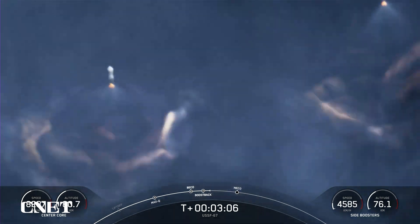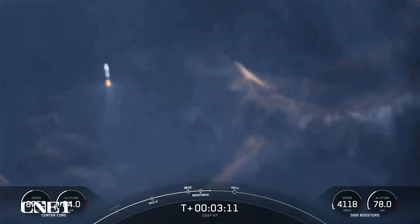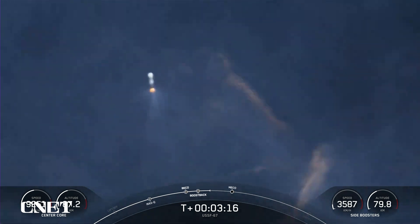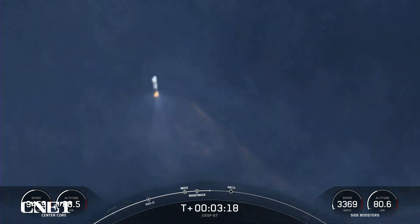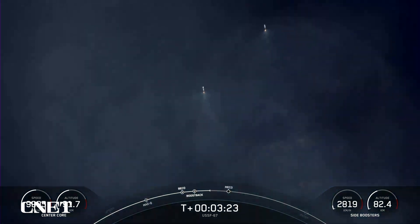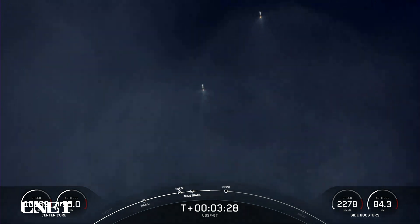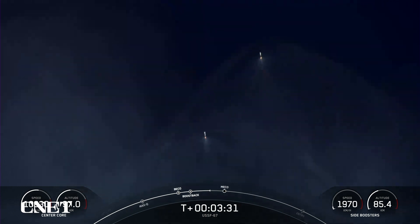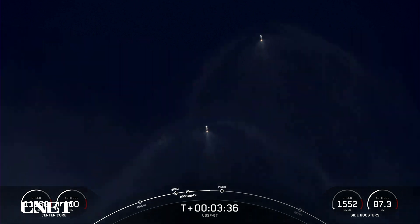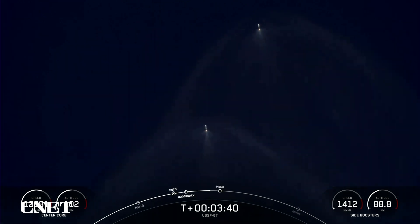Those side boosters are returning to Florida under the power of three engines — that's three of the nine M1D engines. Next up will be the conclusion of those side booster boost back burns, followed by MECO on the center core, as well as stage separation of the center core and the second stage, and then SES-1, or second stage engine start one. Per the request of our customer, we won't be showing second stage views after SES-1.